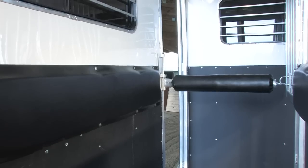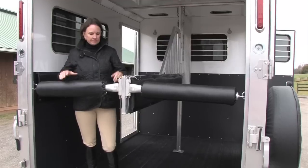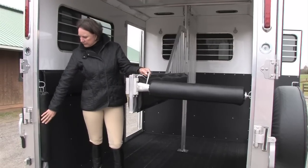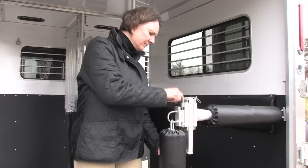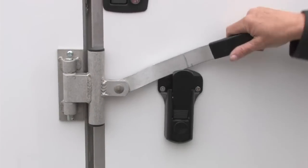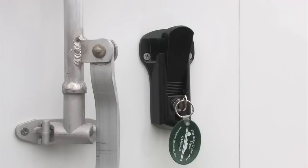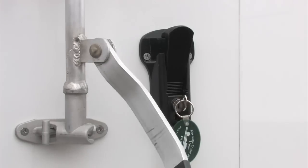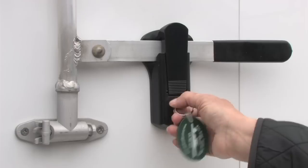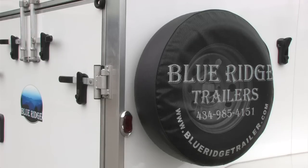Our custom thick pads are on all butt and breast bars and will cushion your horse during travel. Our butt bars fall away from the loading area and tuck against the inside wall. These butt and breast bars also detach on either side for safety and emergencies. Our self-latching exterior fasteners are quick and secure using one-handed closure. All of these fasteners have locks for complete safety while traveling and for security of your belongings when your trailer is parked. Spare tires are standard equipment on every trailer. We mount them outside on all bumper pole trailers to give you more space in the dressing room.